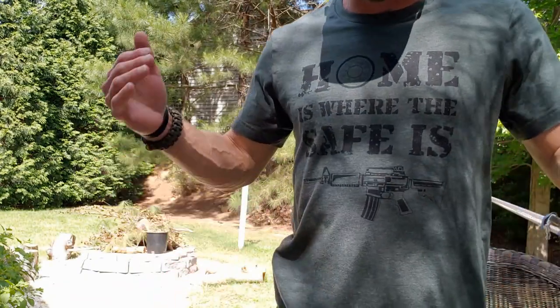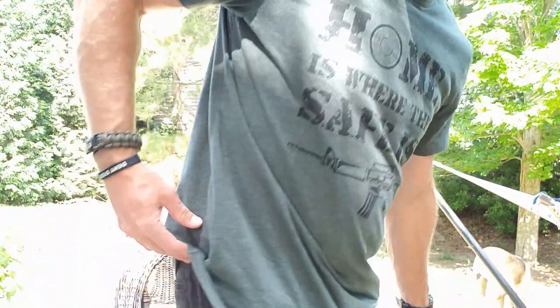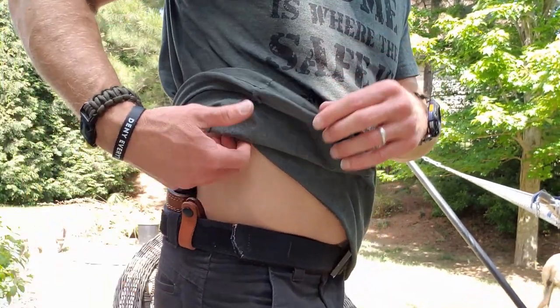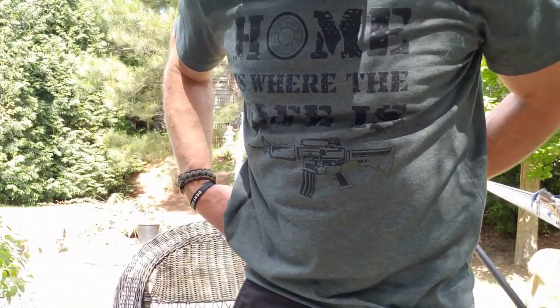Now, this is designed to be carried at the 4 o'clock just like this. I will say that when I put it on, I do take the gun out first — it just makes it easier to get in, because you have to put those little leather loops around your belt, so it's just easier to do without the gun in there. Just be advised that makes it go a lot faster and easier.